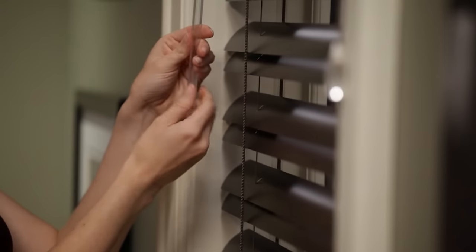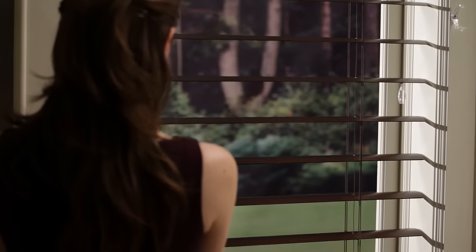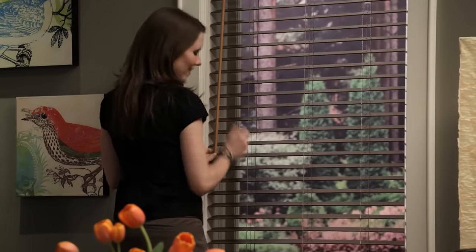The slats are tilted using either a wand or tilt cords, as shown here on our patented MagnaView tilt feature that provides twice the view through, or select our cordless light rise system.